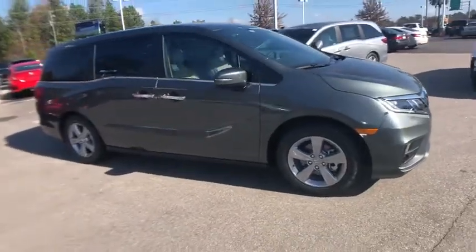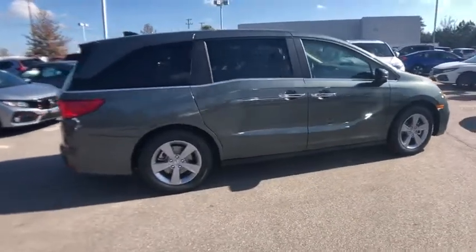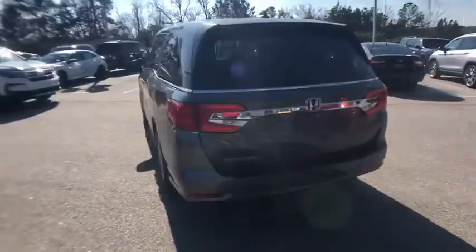The 2019 Honda Odyssey is a showcase of distinguished style, captivating technology, and advanced safety features — a must for all families. This vehicle has less than 100 miles.